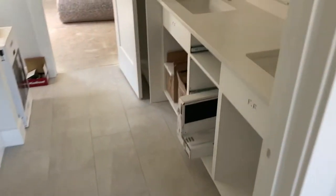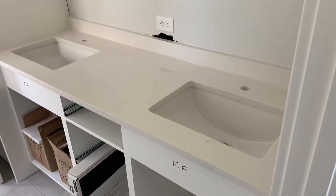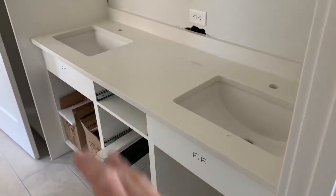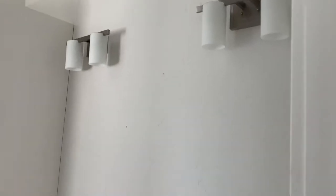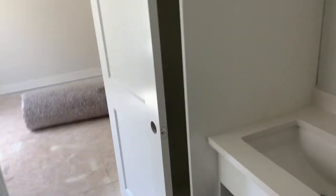Walking into the second bathroom — this is a full bath. We have the countertops, dual vanity, square undermount sinks. We've got the lighting, and the mirrors will go from the countertop up to almost the top — pretty sizable. We do have a linen closet right here for your towels and whatnot. We've got a toilet, and then the shower — floor-to-ceiling tile with that texture look that we really like.